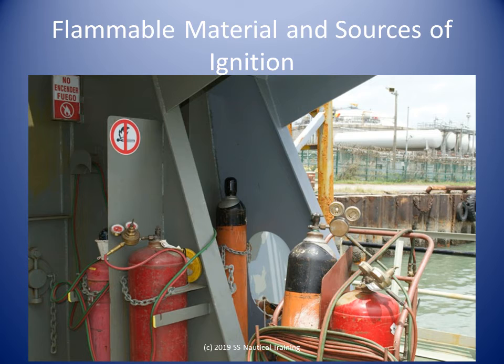Combustible materials not required for the operation and maintenance of machinery shall not be stowed in machinery space. Any material stowed in machinery space shall be properly secured and cause no obstruction to access.